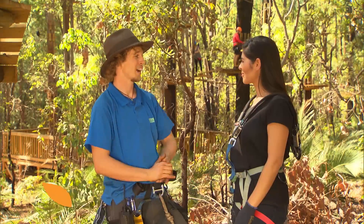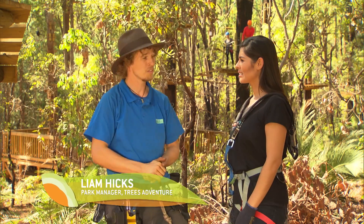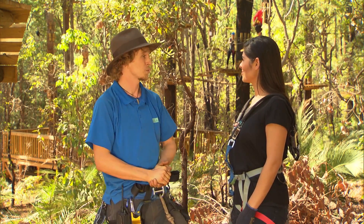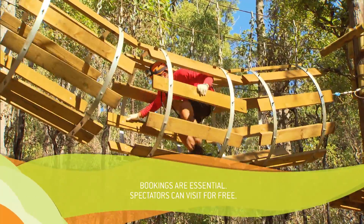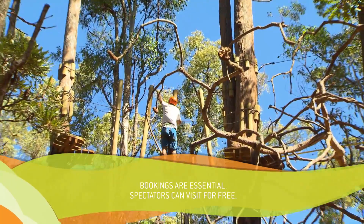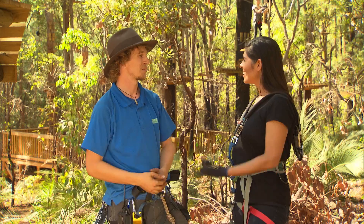We cater for ages from four years and up. Down this way we've got our two lower level courses — they're for four to seven year olds. You're currently surrounded by our adult courses and we've got seven levels of those. We've got two greens, two blues — they're sort of your intermediate beginner levels. Then we've got the red where we start stepping up the challenge, and then you go into the blacks where it becomes much more of a challenge rather than just having that fun little climb through the trees.